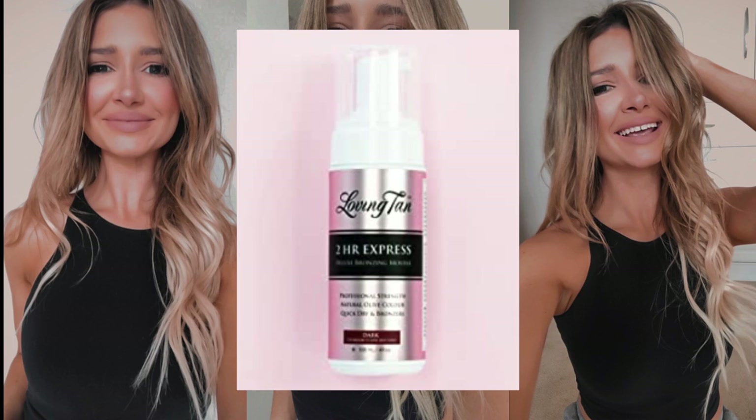This is from when I tested out Loving Tan last year. These aren't the best photos but they're the only ones I have of me with the self-tanner on. As I said, it's such a beautiful self-tanner and you can see it has that slight red undertone, which personally I think makes it look more natural on me since I have a yellow undertone.